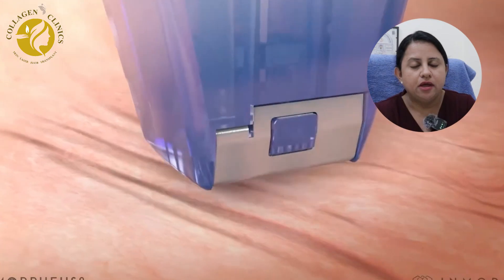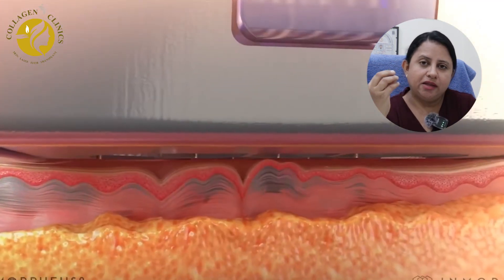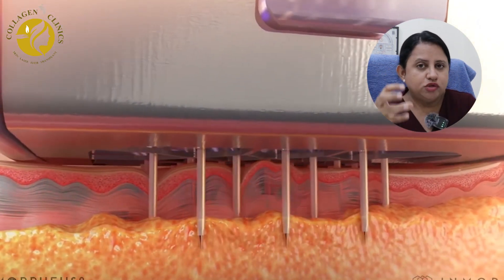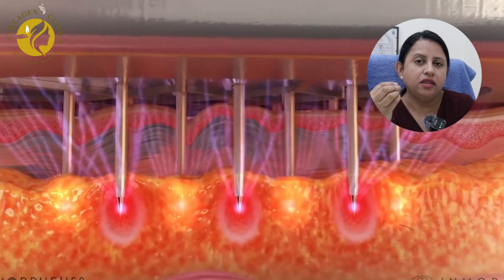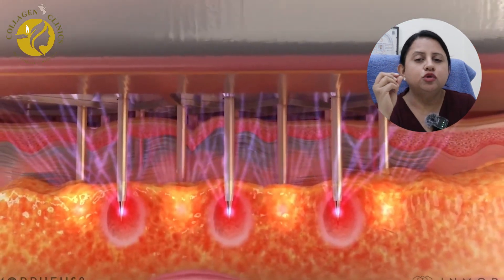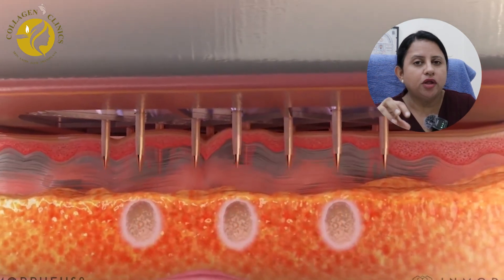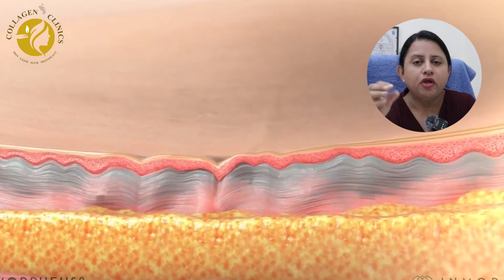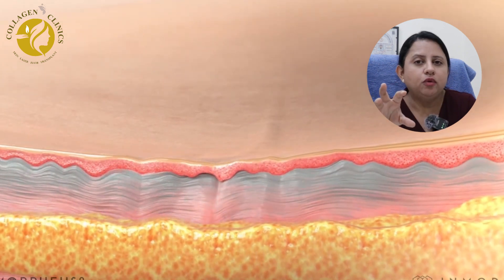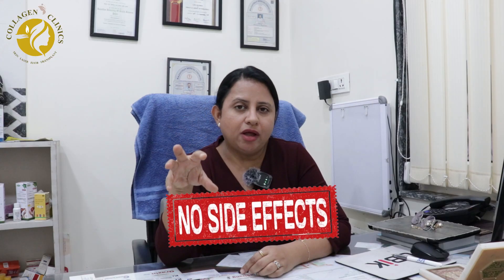Another treatment variant is micro-needling radiofrequency devices. With micro-needling, there is also heat therapy delivered. When the needles penetrate and deliver heat energy, collagen production is better and deeper. So, for superficial acne scars, there are wonderful results with micro-needling radiofrequency. There is minimal downtime and side effects are very low. Those who don't want to go for lasers can treat their acne scars with this approach.